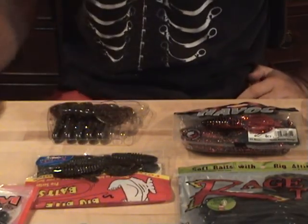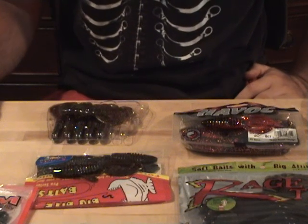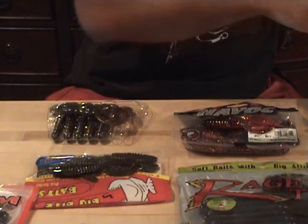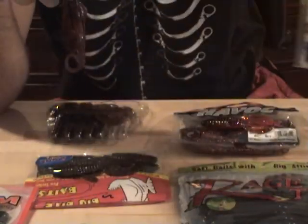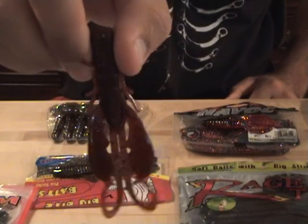Hey, what's going on guys? I was asked to do a video on my top 10 favorite soft plastics, but I'm gonna go ahead and make it top 12. The first one is gonna be Berkeley PowerBait Chickacraw Crazy Legs, 4 inch. My favorite color would be Cinnamon Purple Flake.